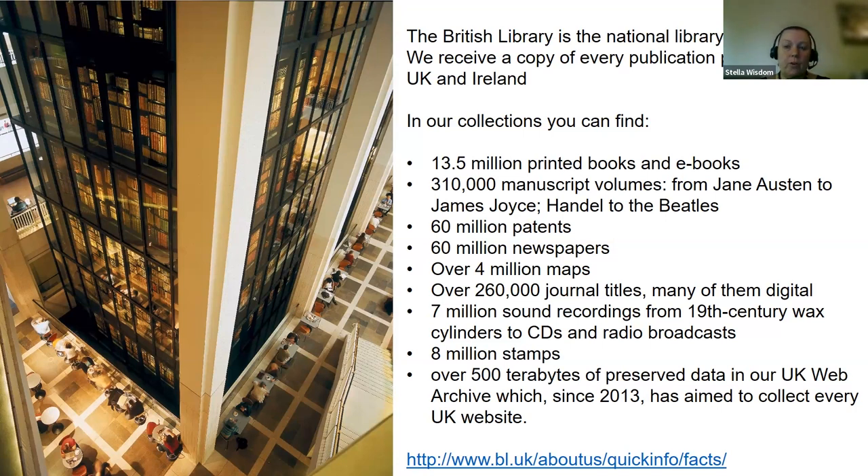We're not just about books. We've got vast manuscripts and archive collections — everything from Jane Austen to James Joyce, from Handel to the Beatles, including some wonderful Beatles handwritten lyrics on the back of Christmas cards. We also include the sound archive, with recordings ranging from fragile wax cylinders to recording TV news stations 24/7 for our TV archive. Our collections are vast and increasingly digital.